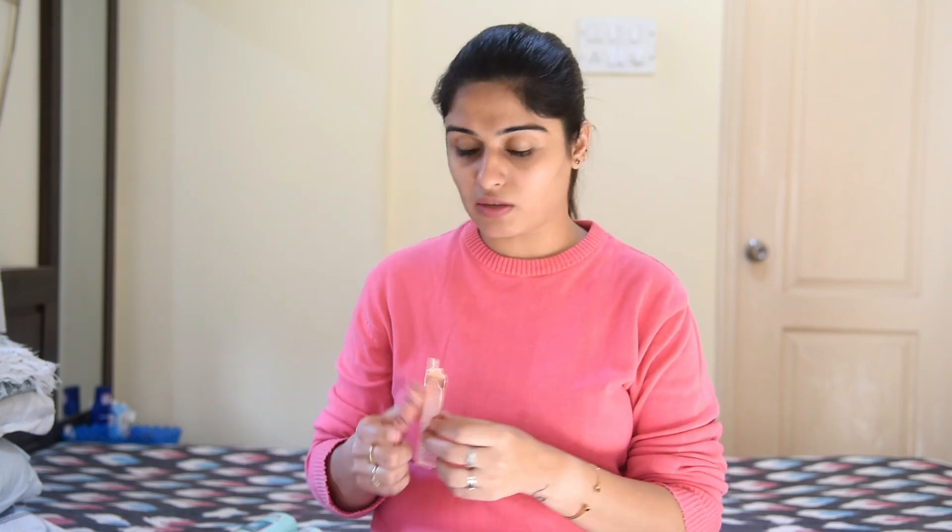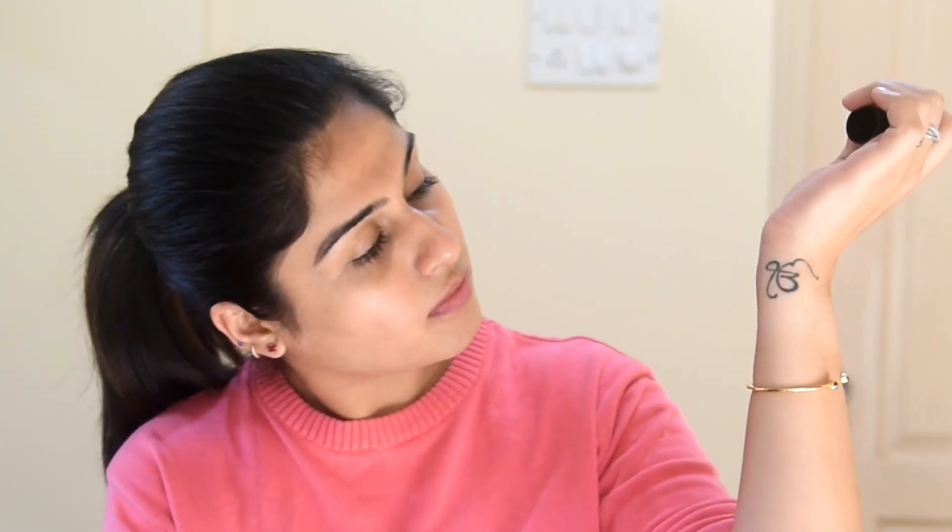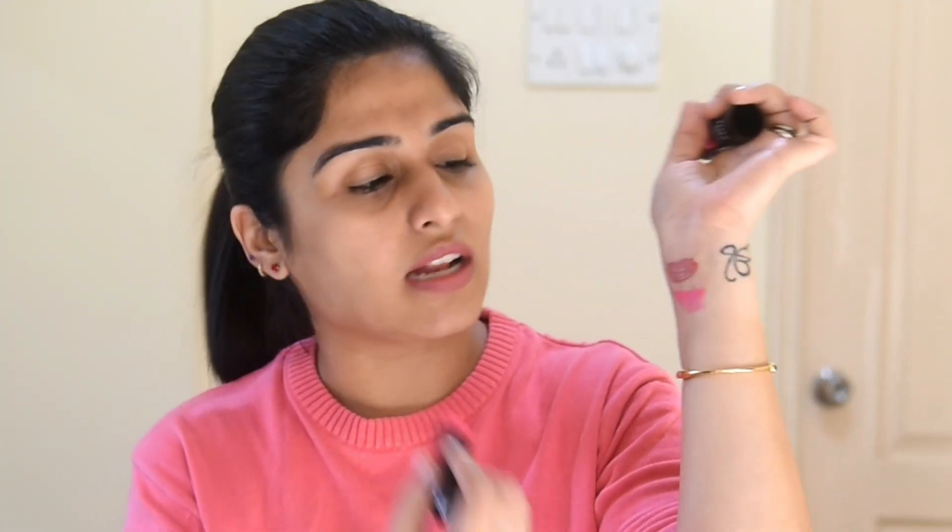Prices and everything will be in the description box. This is another matte lipstick from LA 18 in the shade First Love P27 — it's a strawberry pink color. I ordered it to try if it will suit my skin. It looks great and I'll try it on my lips and show you guys later.